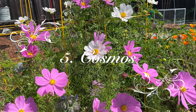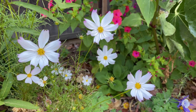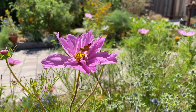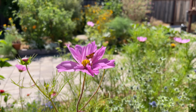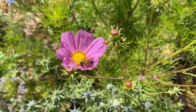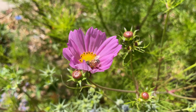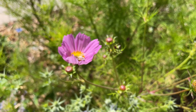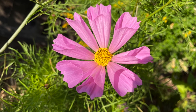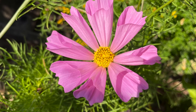Number 5: Cosmos. Cosmos comes in so many shapes and colors, and the more you deadhead them, the more blooms they will produce. I didn't notice a lot of bee activity on them in previous years, but this year they have bees and moths on them non-stop. All the cosmos in my garden this year are volunteers, though they don't self-seed as much as strawflowers or bachelor's buttons.